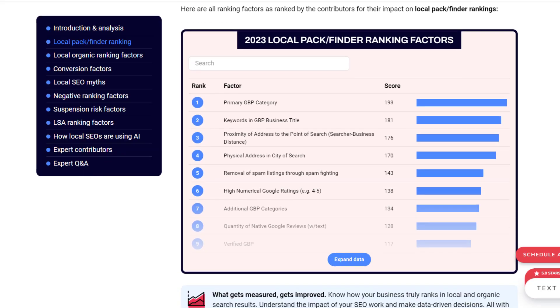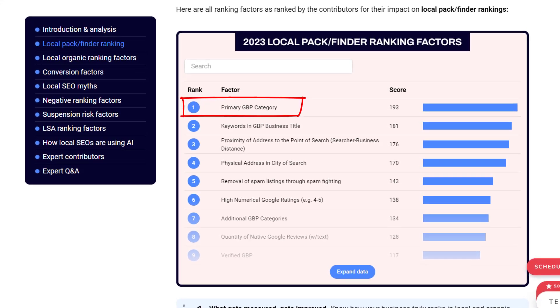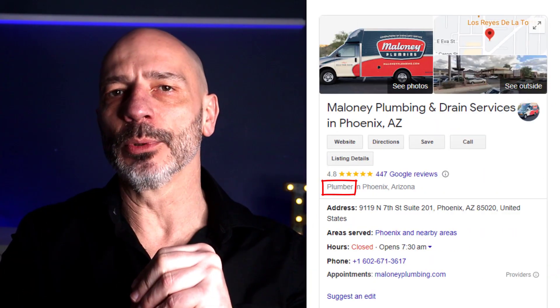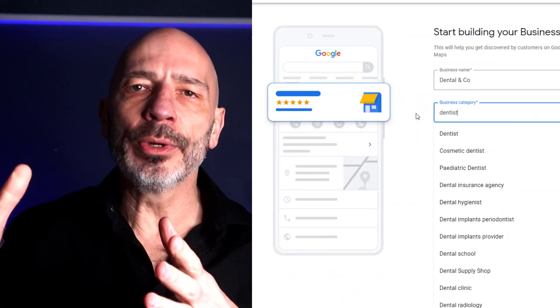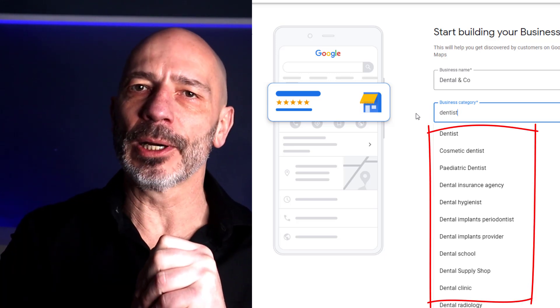Let's start off by looking at what affects your business visibility in the local pack the most. The primary category of your Google Business Profile is the number one ranking factor you need to consider. For some businesses, choosing a primary category is straightforward — like if you're a plumber — but for others, such as lawyers or dentists, there can be several categories that could apply.